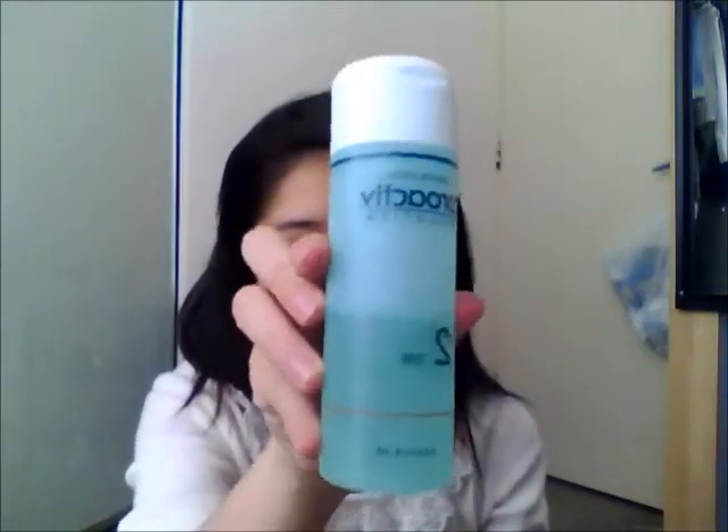Let's start with toner. I'm using the Proactiv Step 2 because my skin is prone to acne. Just apply it all over your face. After that, I'm using the Proactiv moisturizer — I use this for daytime.